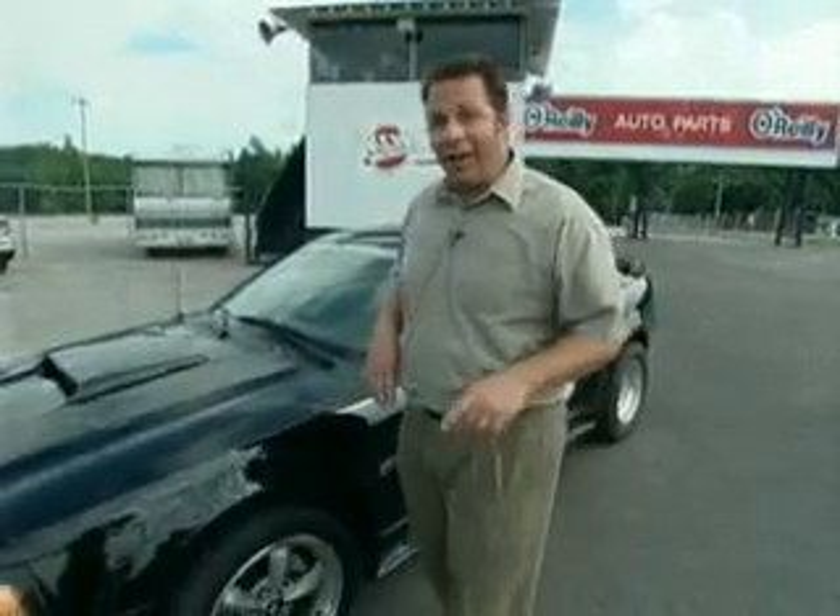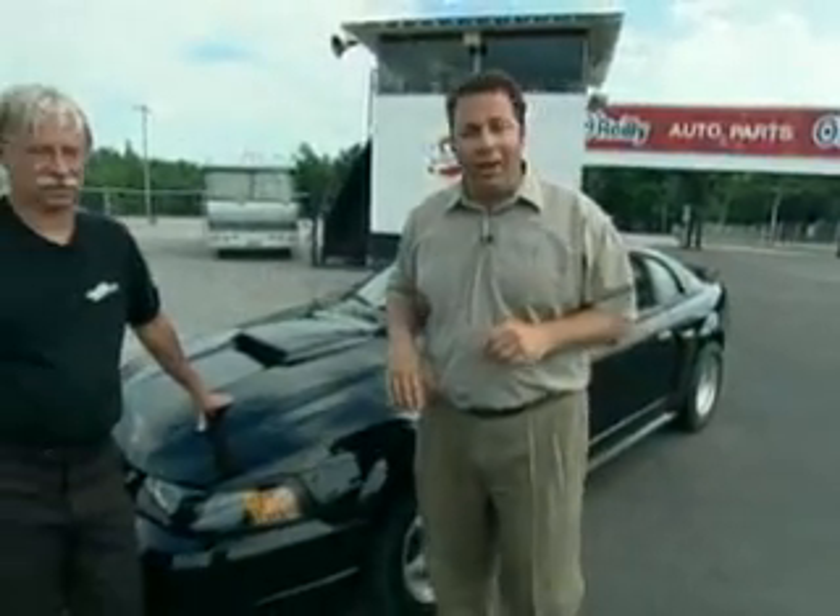Hello, everyone. I'm Ken Stout. Earlier this week, we had a chance to come out to KCIR and test drive a beautiful Mustang. But it's not your average Mustang anymore — now it has a Pro Charger Supercharger on it. And when you add that type of horsepower, you need a great driver as well, and that's exactly what we have with Jim Summers.